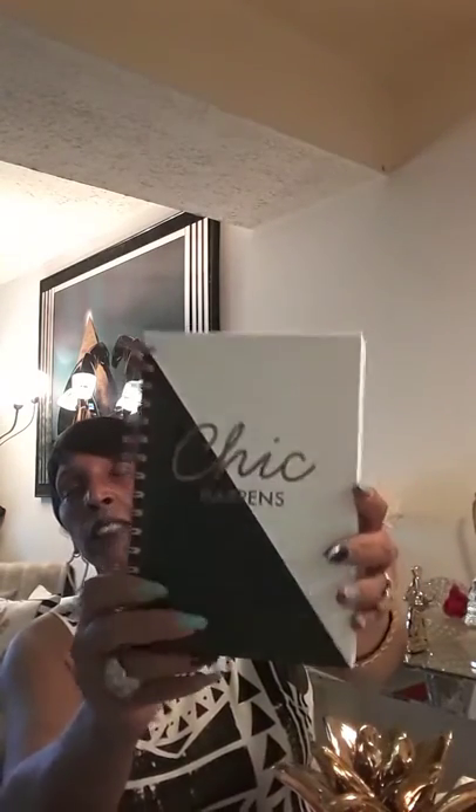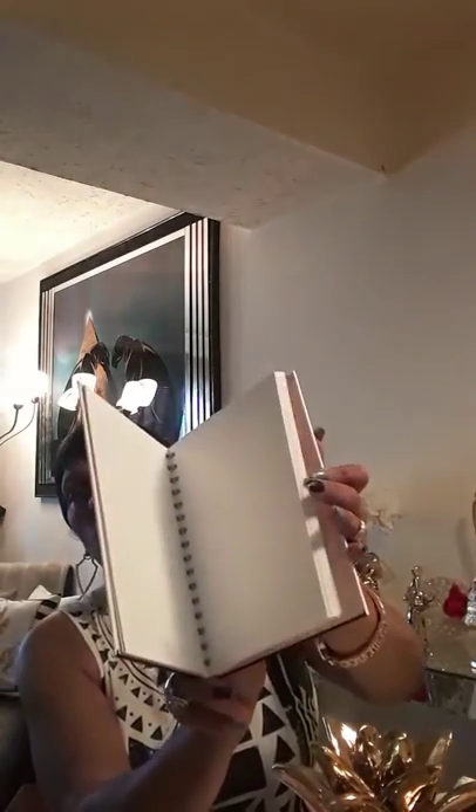I'm recording on my phone so I'm hoping I have enough time. I picked this up from Home Goods — it was $3.99 and it just says 'Shick Happens.' It's just a little notebook to write your thoughts down. You all know me — I don't write my thoughts down because I don't want anybody to know what I'm thinking!